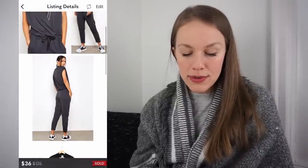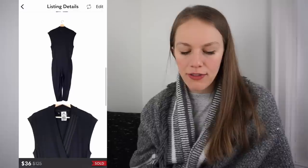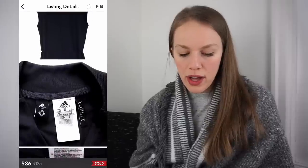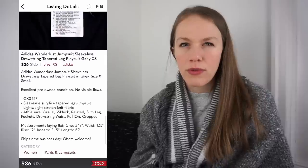Next was another bins find — this Adidas Wanderlust jumpsuit. Another piece I wanted to keep for myself but didn't. It had a cost of goods of $1.12. I listed it for $60 and it sold for 40% off during one of my 40% off Sunday sales, which I also run using Posher VA. That gave me a gross profit of $25.96.